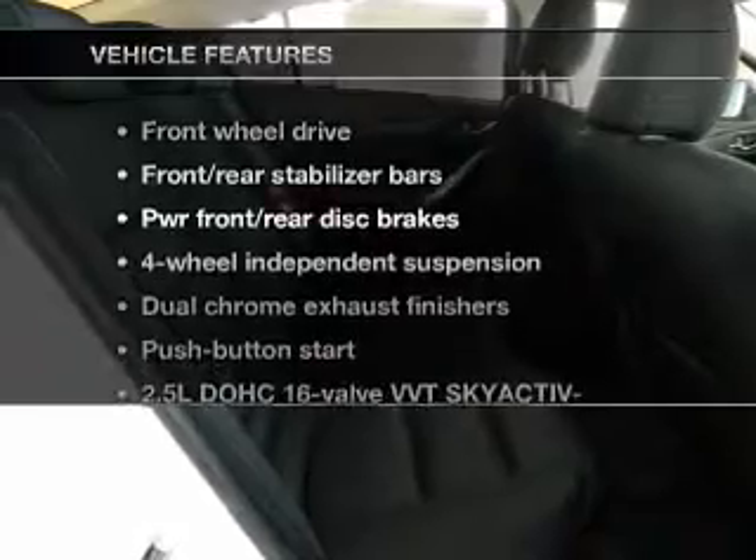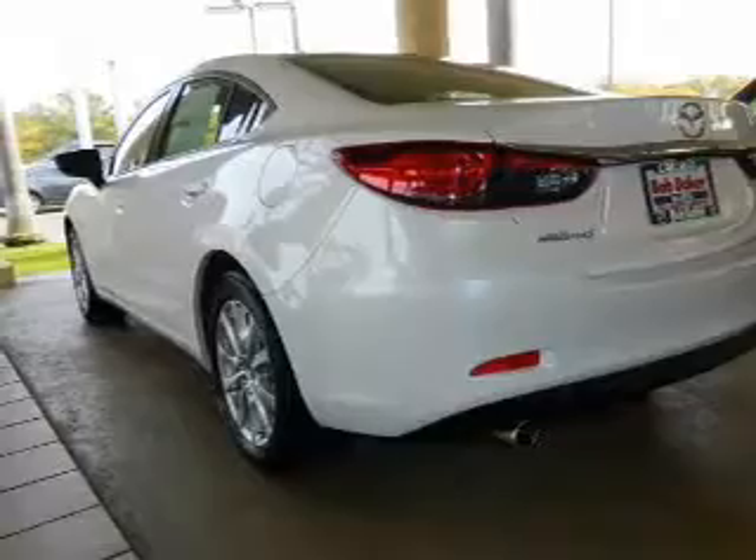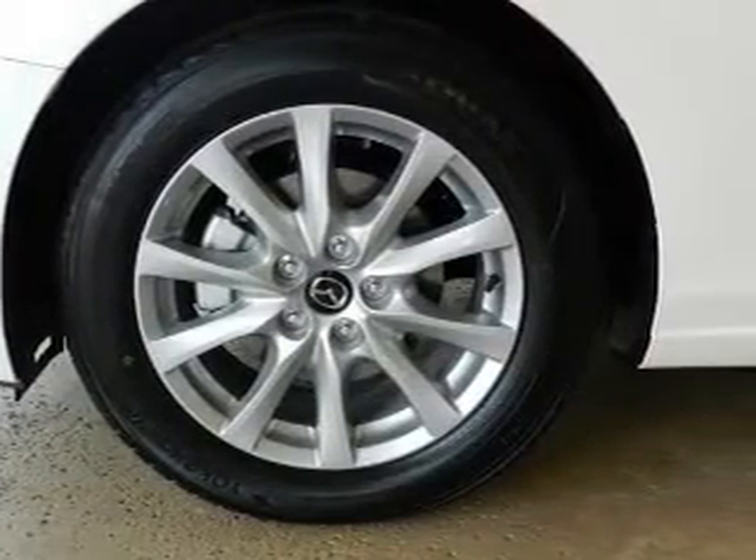And with these notable features, you won't want to miss out on the opportunity to own this amazing ride. Keyless entry, power door locks, power windows, cruise control, power steering, air conditioning.